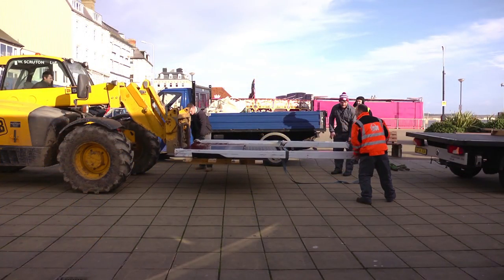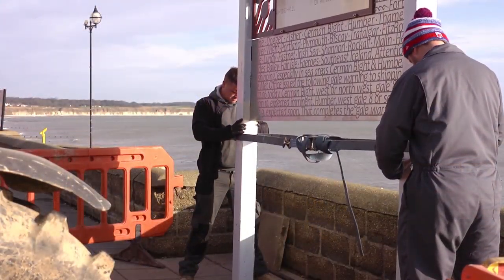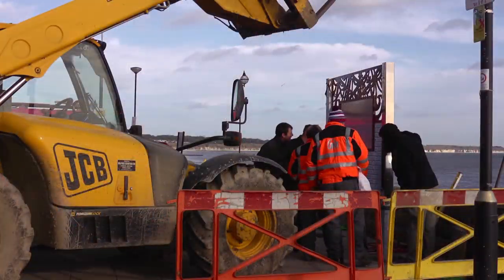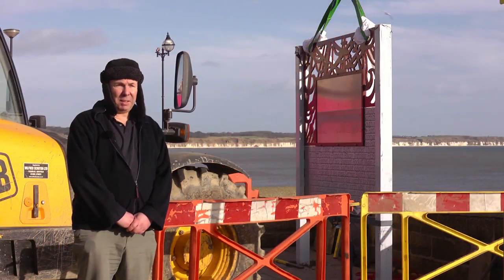We're just here this morning for the installation of the Bay of Refuge, the final piece of the Maritime Trail. The piece is just going in now and celebrates the Bay of Refuge. Although it's called the Bay of Refuge, if the wind is from the wrong direction, it can be tragic in the days of sail.